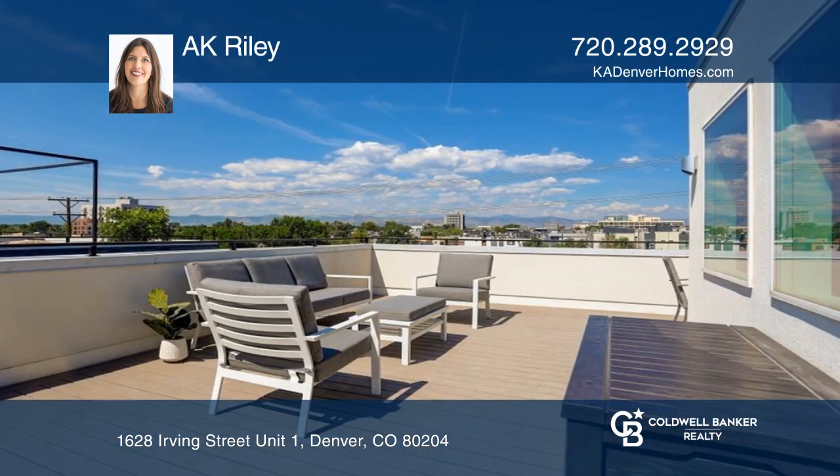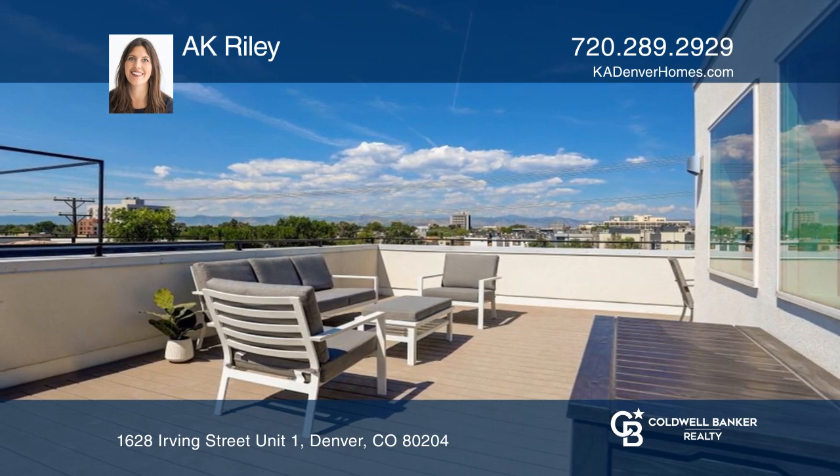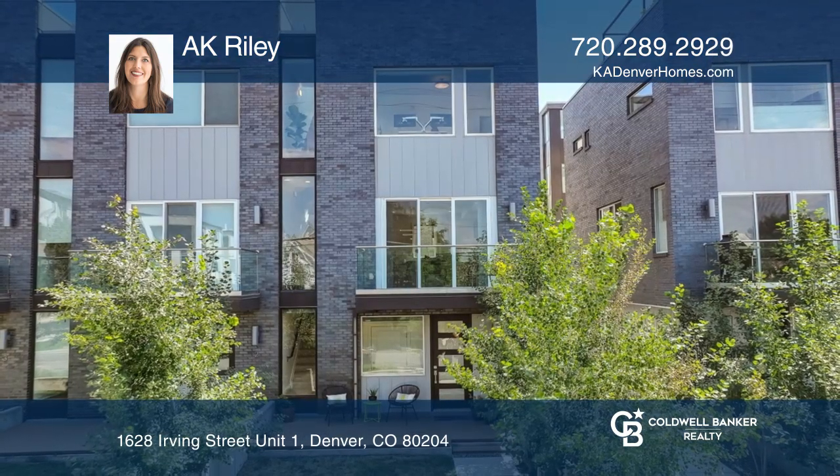The wraparound rooftop deck offers unobstructed mountain views. Come see it in person with AK Riley.